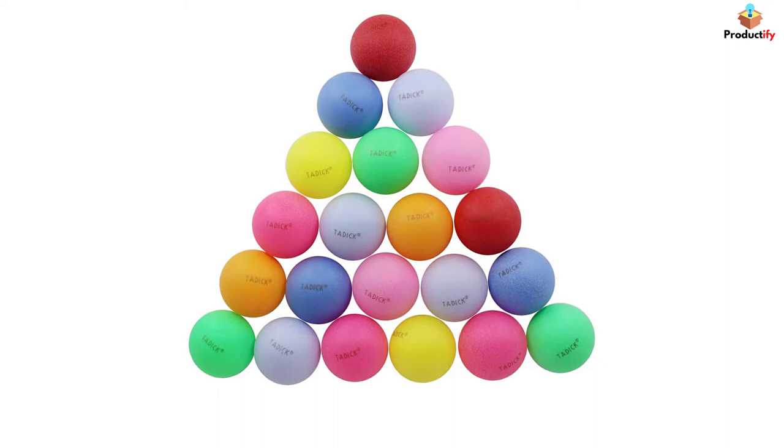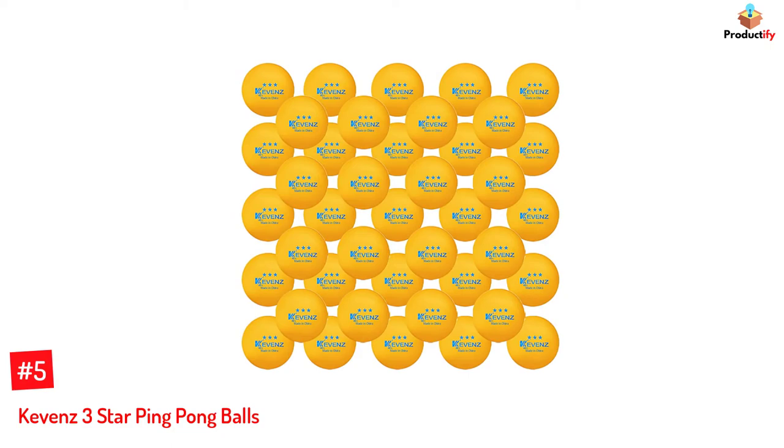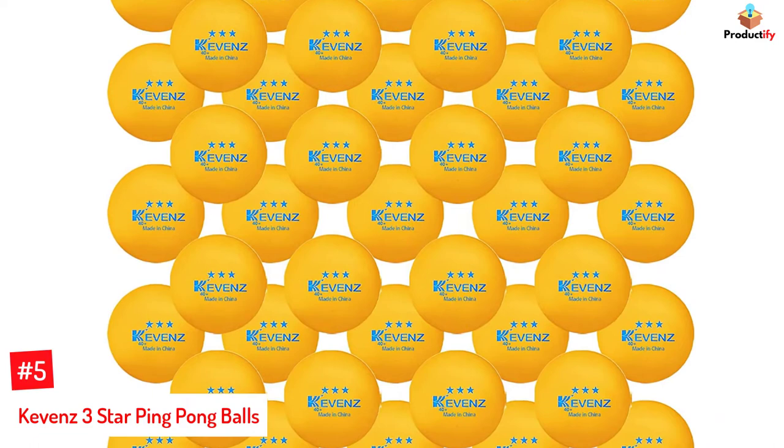Let's dive into the video. Number 5: Kevin's 3 Star Ping Pong Balls. The ping pong ball set from Kevin's comes in a pack of 60 balls and is given a 3-star rating. Available in white and orange, these ping pong balls are designed for professionals. The 3-star balls weigh 0.12 kilograms and offer good bounce and control when playing.